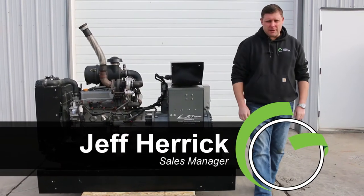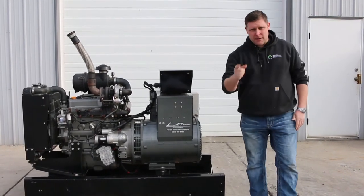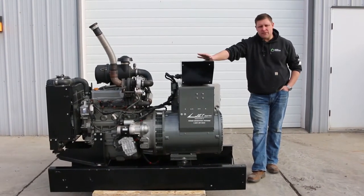How we doing, ladies and gentlemen? Jeff Herrick coming to you from Green Industrial, Belgium, Wisconsin. Appears to be a spring day here, but it's the middle of January. We just unloaded an outstanding generator set — it's a small unit but it's very clean and very efficient.